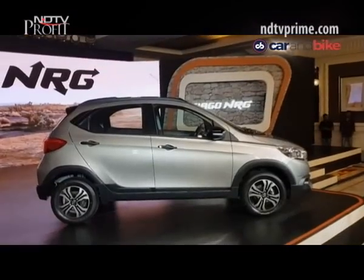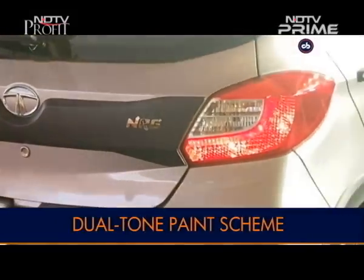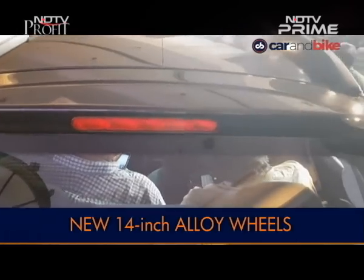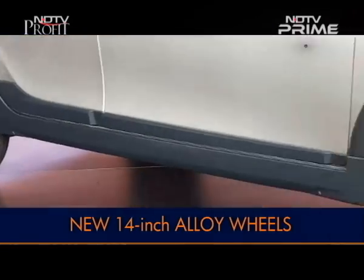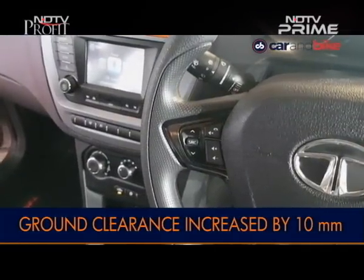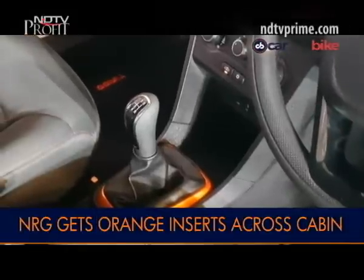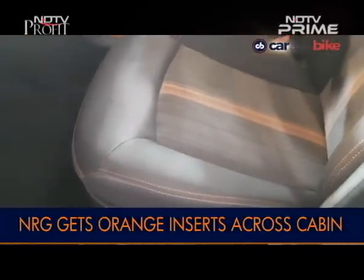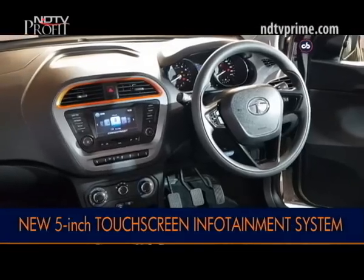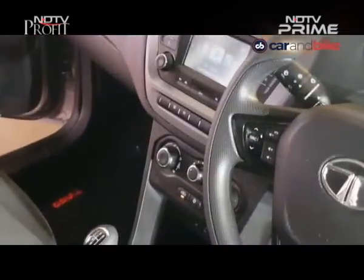The grille and outside rear view mirrors have been blacked out, with additional black cladding on the tailgate carrying the NRG badge. The roof is finished in black for a dual-tone effect and the car also comes with a larger roof-mounted spoiler. The Tiago NRG rides on 14-inch alloy wheels and ground clearance has increased by 10mm. The cabin gets orange accents on the AC vents and around the gearshift lever, with orange contrast stitching on the fabric seats. A 5-inch touchscreen infotainment system with voice commands, smartphone connectivity, navigation with 3D maps, and a 4-speaker Harman Audio system are included.